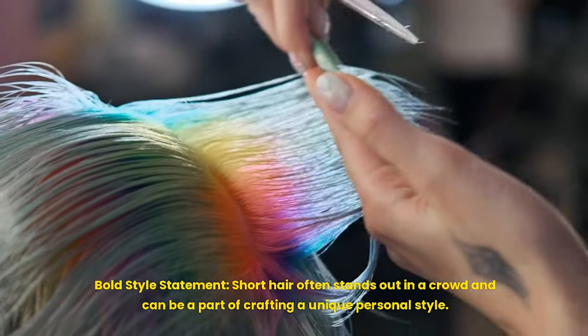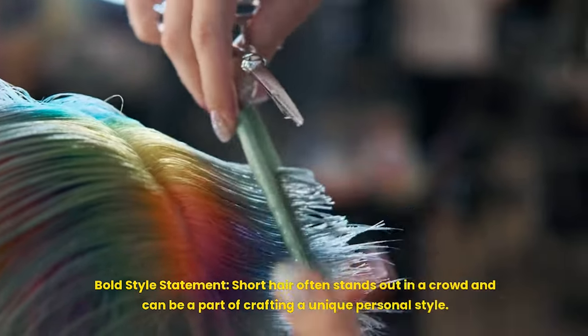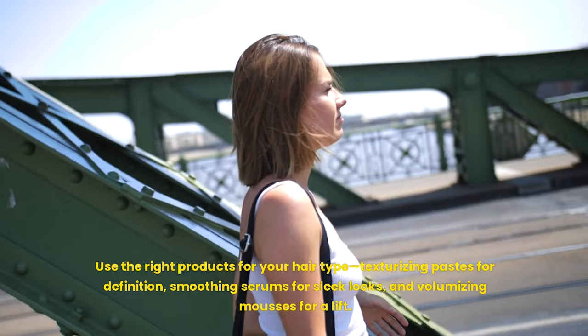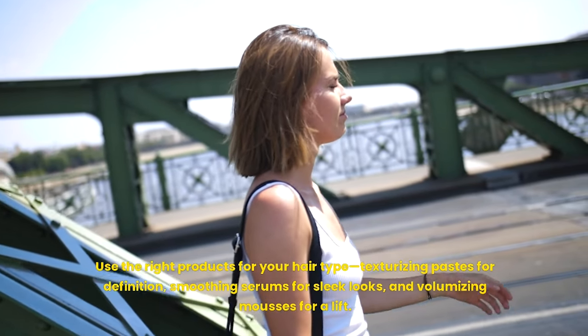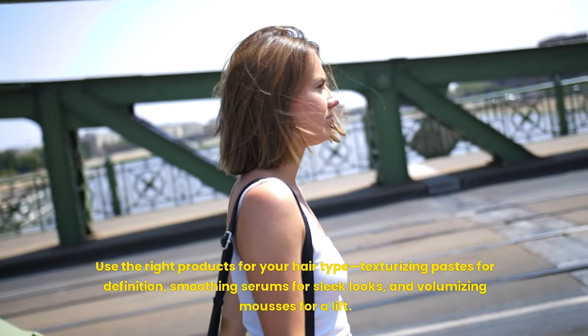Bold style statement: short hair often stands out in a crowd and can be part of crafting a unique personal style. For styling, use the right products for your hair type — texturizing pastes for definition, smoothing serums for sleek looks, and volumizing mousses for a lift.